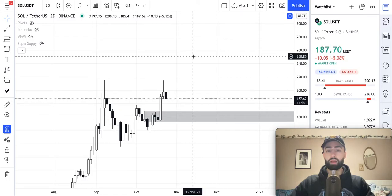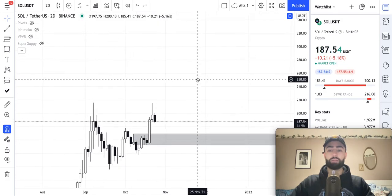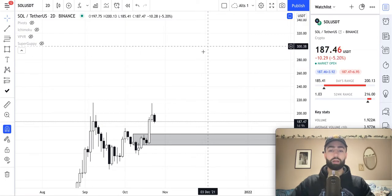250 would be the big-figure area I would look for Solana to go to after we break above these two key highs. And then thereafter, I would say we would probably look at 275 and then 300 after that.